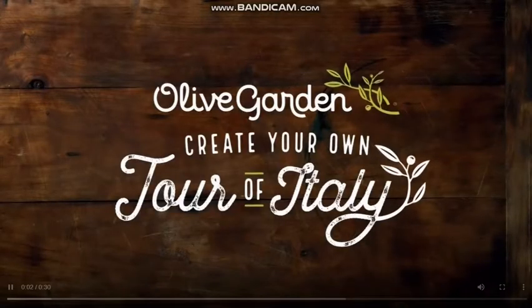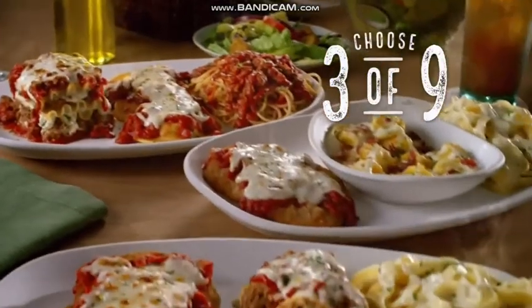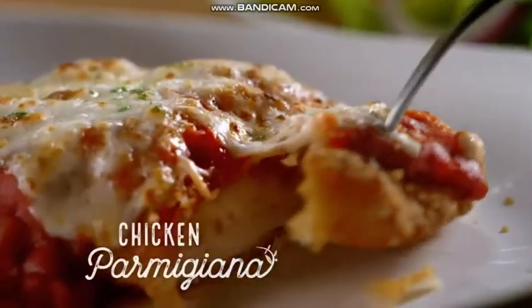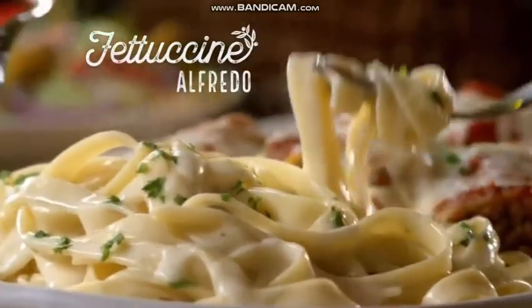Create your own Tour of Italy is back, starting at $12.99 only at Olive Garden. Choose three of nine of our favorite Italian dishes, with delicious choices like cheesy chicken parmigiana, sausage stuffed rigatoni, and creamy fettuccine alfredo.